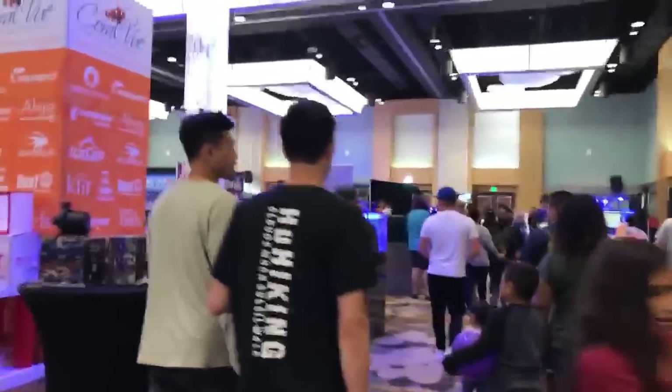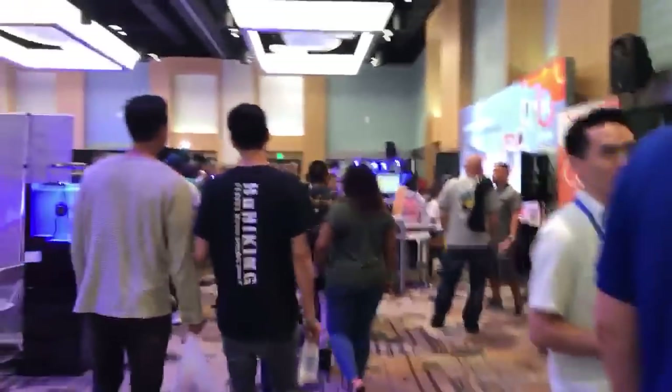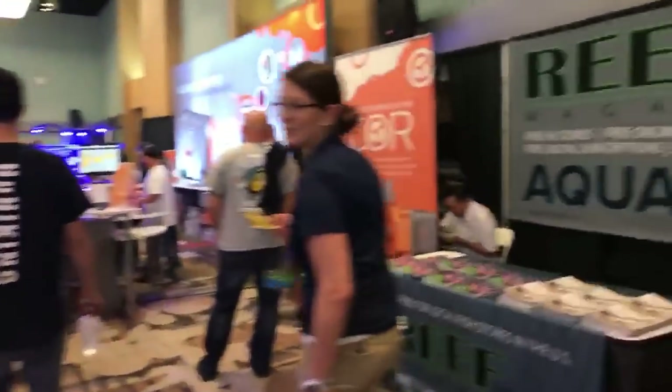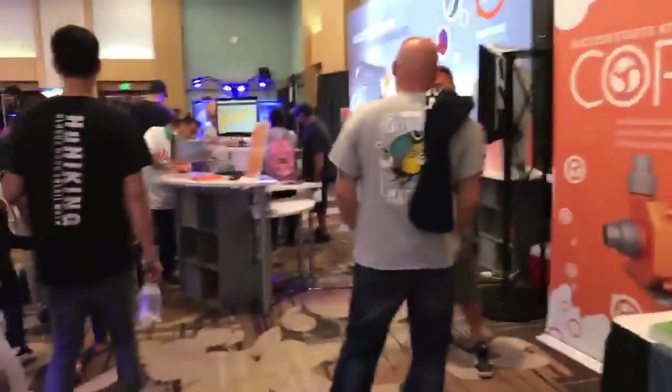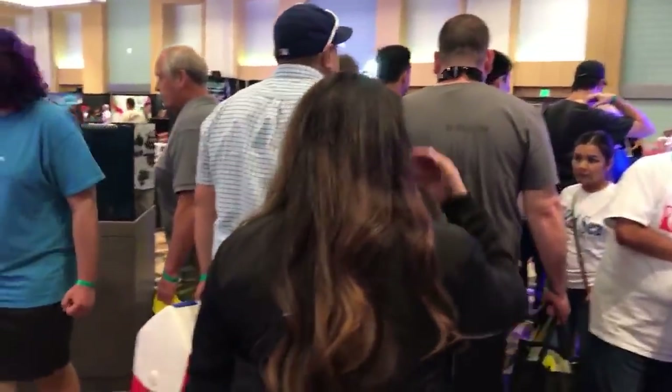So yeah, I figured I'd give kind of a walkthrough of what I see as I'm going through. I've already done a full walkthrough of everything, kind of scoped everything out. I think I'm going to probably buy most of my stuff tomorrow because there's nothing super high-end that I wanted to get.